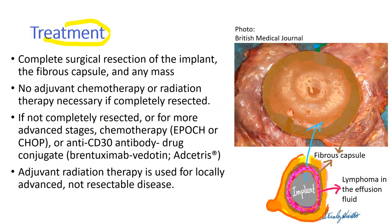For treatment, complete surgical resection of the implant, the fibrous capsule, and any mass is the most important step, which leads to cure for most patients. There is no need for adjuvant chemotherapy or radiation therapy if completely resected. If not completely resected, or for more advanced stages, then chemotherapy is used — either EPOCH or CHOP — or the anti-CD30 antibody drug conjugate brentuximab vedotin, brand name Adcetris, is used. Adjuvant radiation therapy is used for locally advanced or unresectable disease.